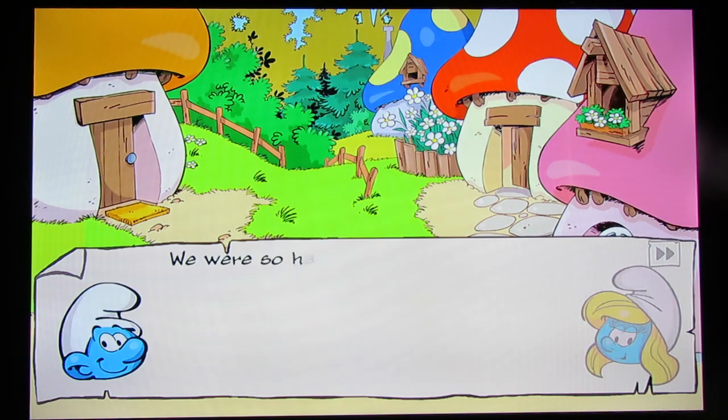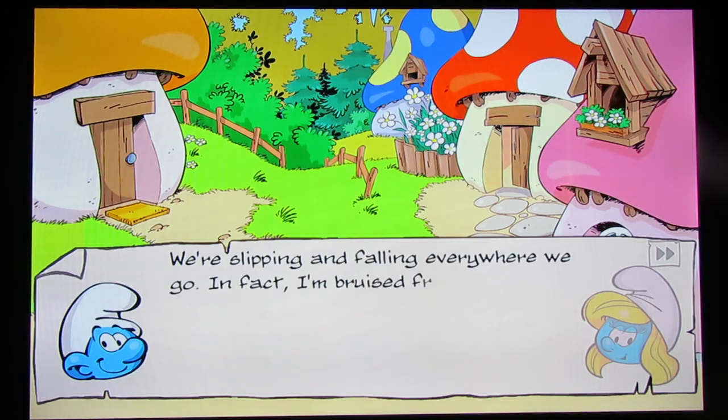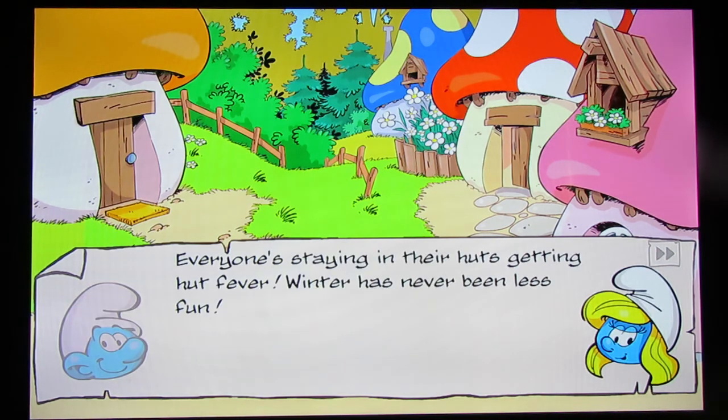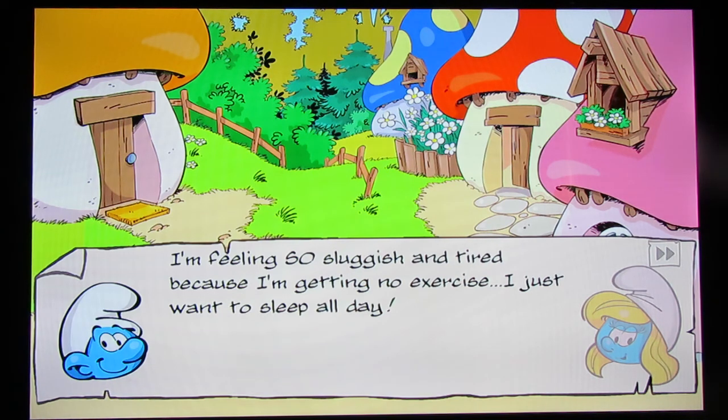'What can I smurf to make my little smurfs feel smurfy again? We were so happy to see the snow at first, Papa, but now there are so many icy patches around the village — we're slipping and falling everywhere we go. In fact, I'm bruised from head to toe.' That reminds me of that Animaniacs song. 'Thank goodness we don't get stuff like that in the West. Everyone's staying in their huts getting hut fever. Winter has never been less fun.' Yeah, I can relate. Even in the West, winter sucks. The only good thing open in winter is Disneyland.